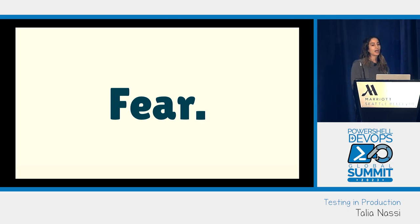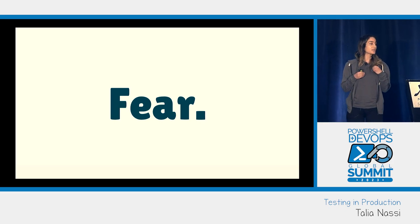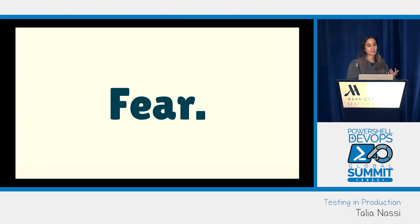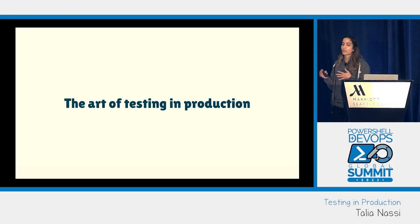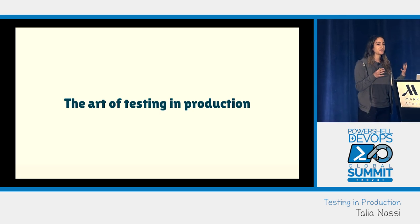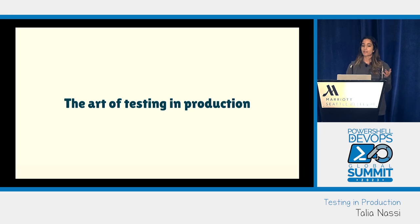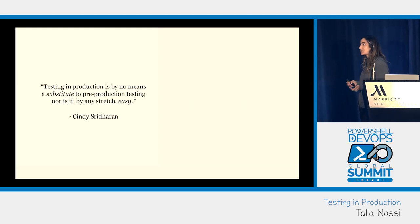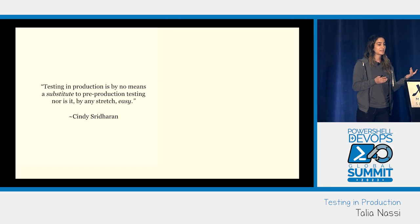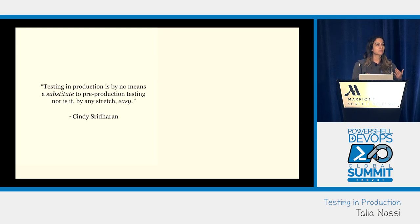Companies don't test in prod because of fear and a lack of trust in their systems, and for the same reasons they refuse to engage with the tools and process changes that would generate that trust. There are negative connotations — some people think it's the lazy way out. But that's not the case. There's a common misconception that when you test in prod, you only test in prod. You should still have pre-production tests, lots of automation, and a firm understanding of all your systems.